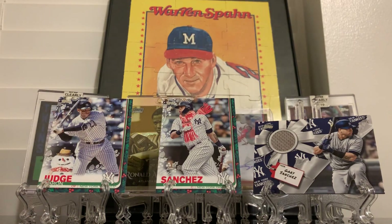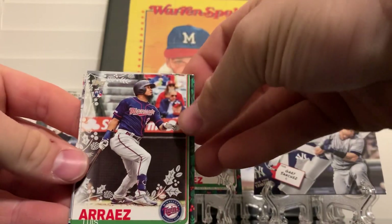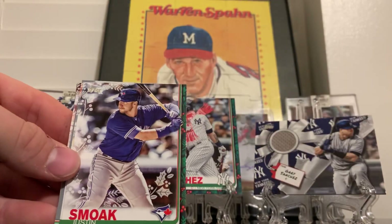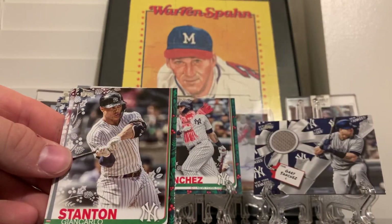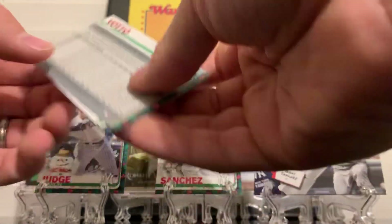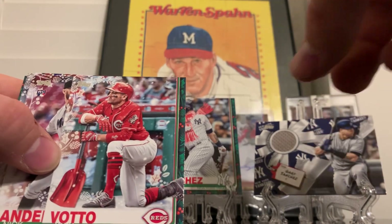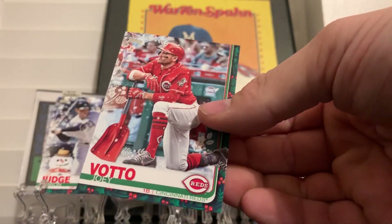Let's see if we can find another short print - looks like there is one here. Alright, we got Luis Arraez rookie card, Tyler O'Neill, Justin Smoak, Shohei Ohtani Cup card, and Giancarlo Stanton. And we got a Joey Votto - just a basic short print, number 63. It's gonna be him in the snow. I like that picture, it's a cool picture.